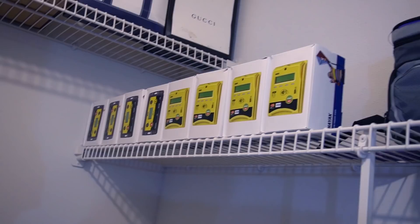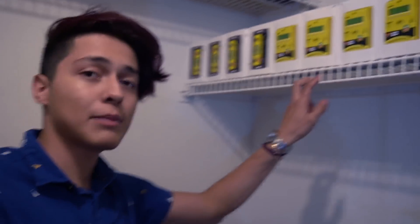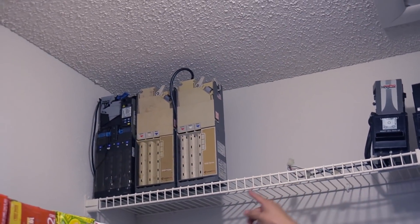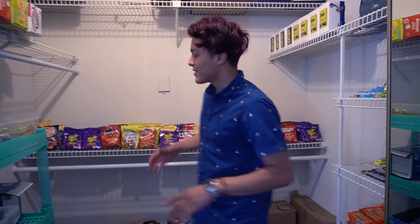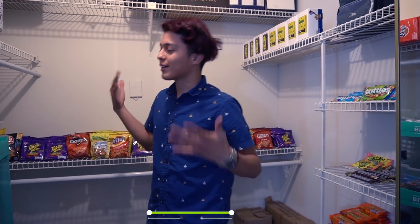Over here you can see I still have some credit card machines left over. I installed two in my last video, so I still have four left — let me know if y'all want me to take you along when I go install them. Up there is where I keep all my leftover parts: three empty coin mechanisms, two bill acceptors, and I also have three more bill acceptors and three more coin mechs in my car. That's pretty much it for the vending room.